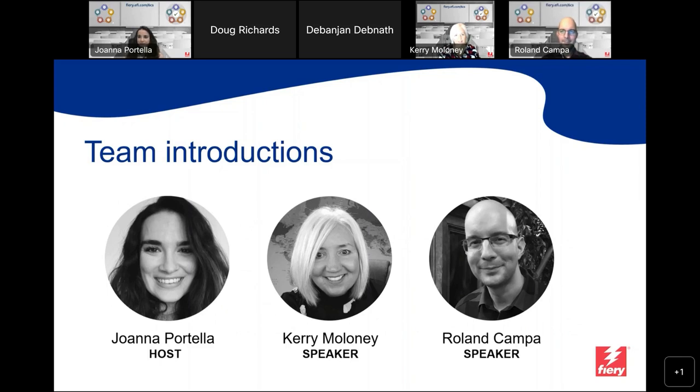Thank you, Joanna. I'm Kerry Maloney, one of the speakers today. I'm based in the UK. I'm a Product Marketing Manager for Fiery products, including Fiery products covering color. I've been with EFI Fiery for 25 years and have been in the graphic arts and print industry my entire career.